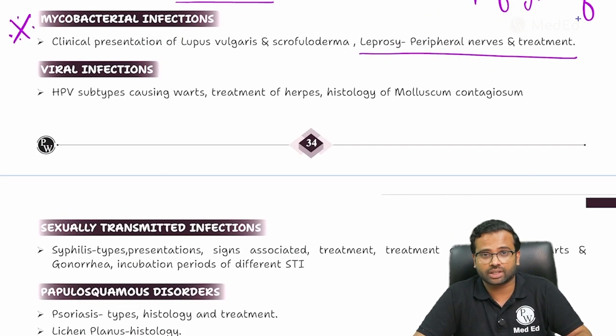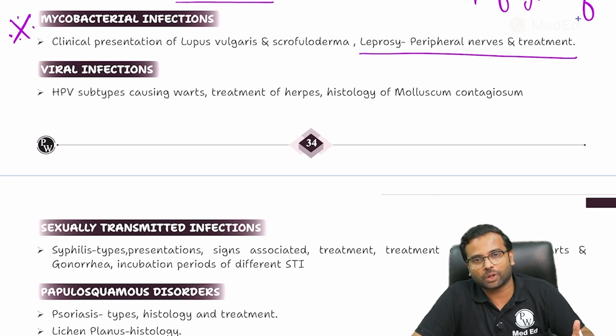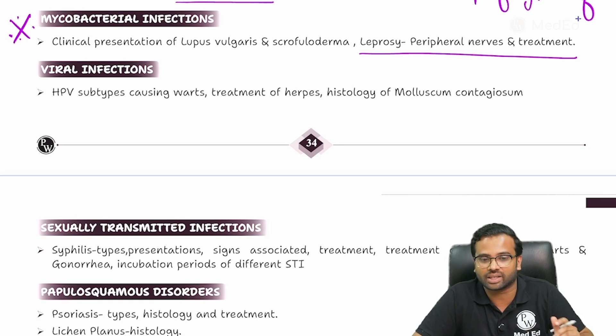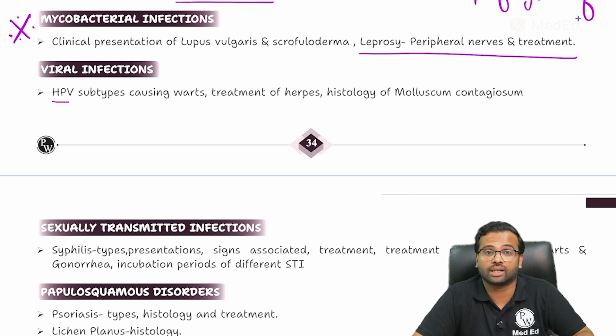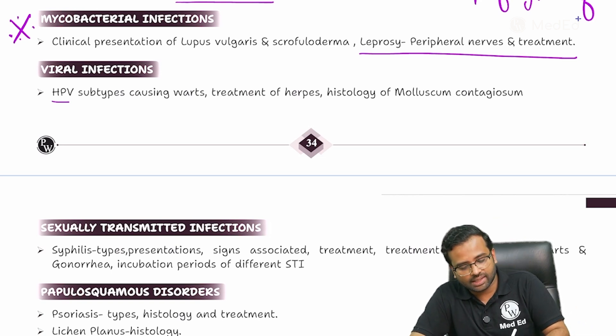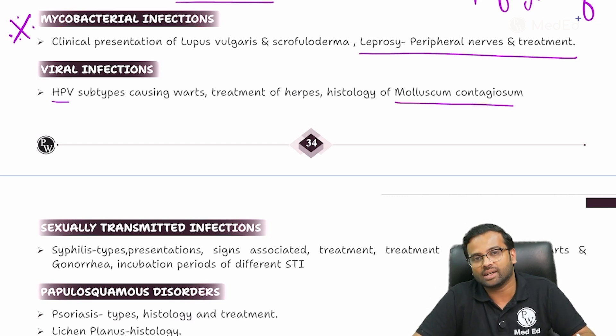Coming to viral infections — they are easy to understand and will not take much of your time, just easy reading. The most important is the human papillomavirus infection, that is warts and clinical warts, as well as spot diagnoses like molluscum contagiosum, and obviously herpes as well as varicella infections, that is chickenpox.